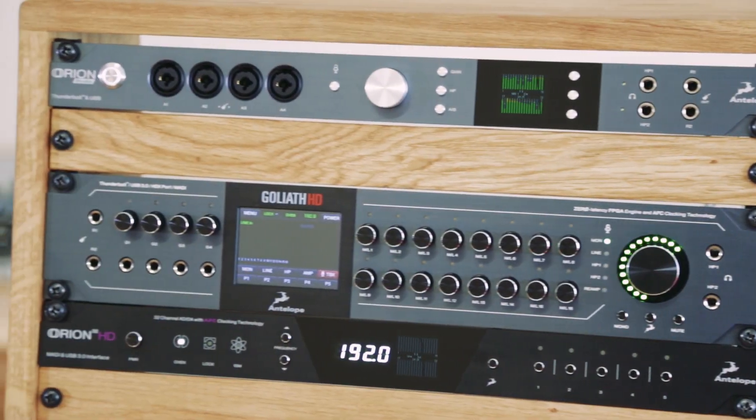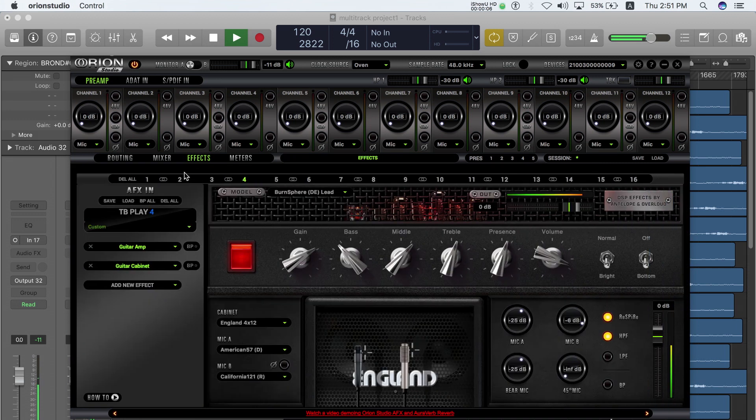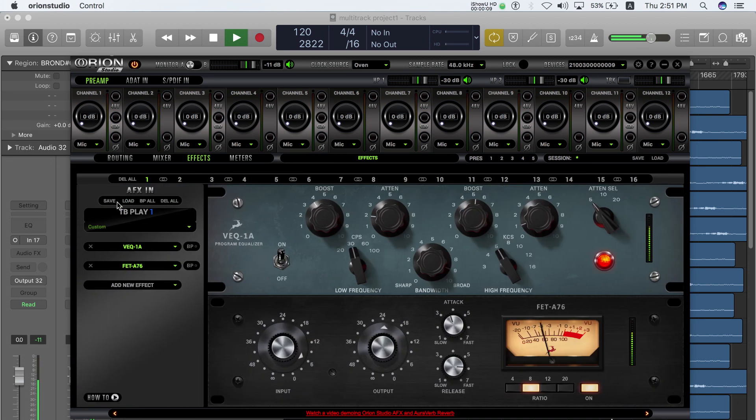Besides the gorgeous carbon gray faceplate, Antelope has added a ton of new features inside its powerful control panel and FPGA engine.